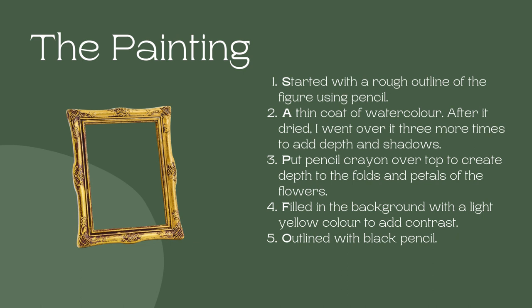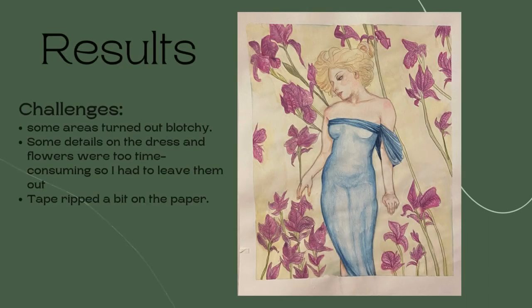I've learned from a few past experiences that you have to build up watercolor in layers or the paper will rip if you do it all at once. I added the flowers as well, then I added contrast and shadows to the fabric and the details using pencil crayons, and outlined everything in black pencil to finish the piece. I added a light yellow paint in the background.